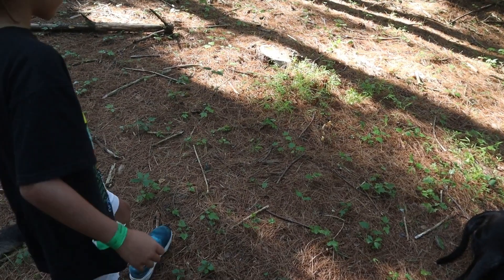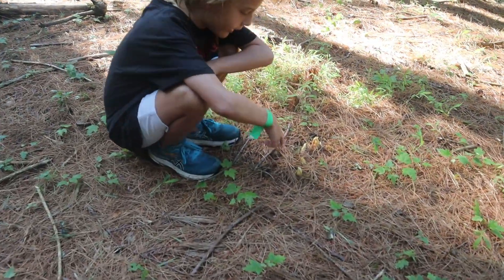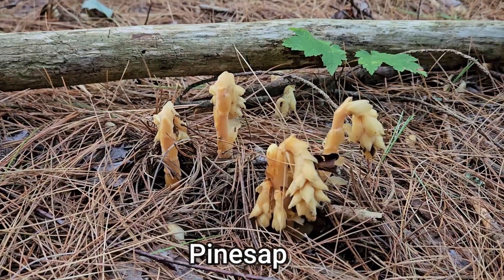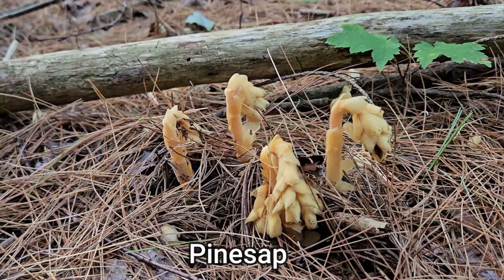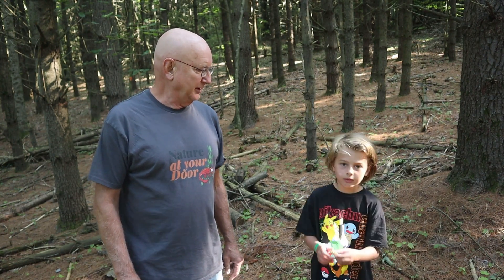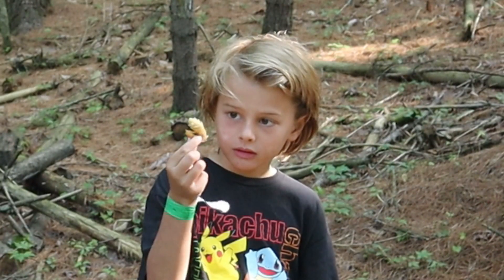Today we've found a very rare plant that I have actually never seen before. I've heard about it, I've seen its closely related species — the Indian pipe or ghost pipe — but this is the first time that we have found pine sap. I found a stand of it the other day and came back today to film it, but the deer have eaten about 80% of them. Henry's showing us one of the tops of the flowers that have been nipped off by the deer.